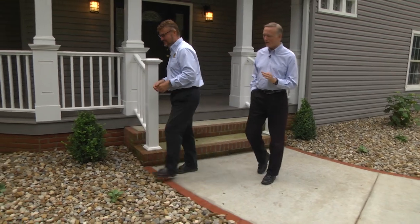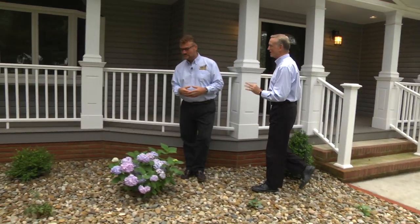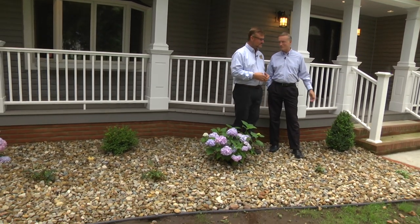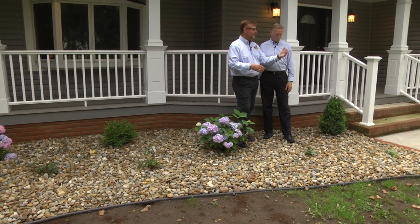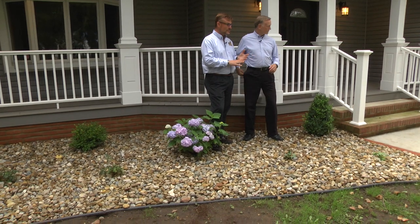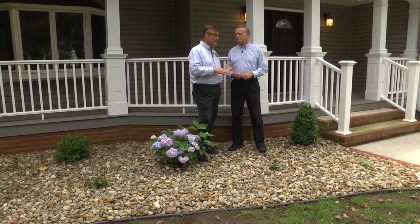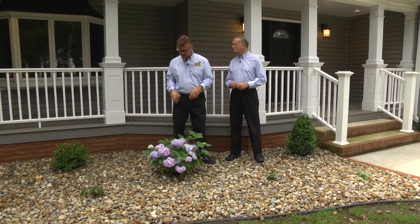This house will be going on the market, and someone is going to get a gem. We've got some little dwarf hostas — a couple here and a third one on the other side of the sidewalk. Those bloom with spikes of flowers earlier in the season, which attract hummingbirds and butterflies. With the shaded conditions here, they're very, very happy.